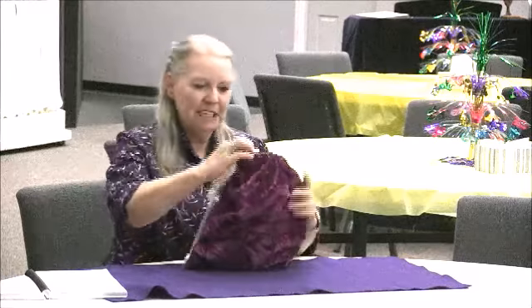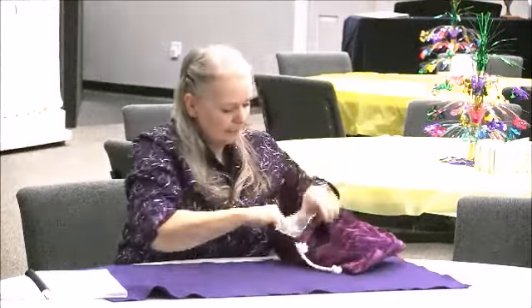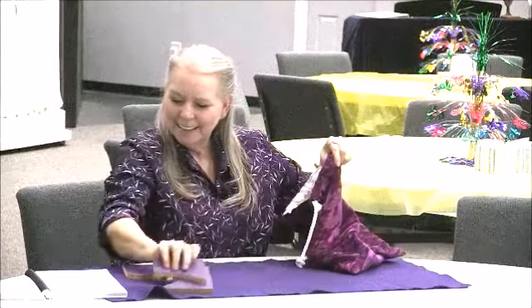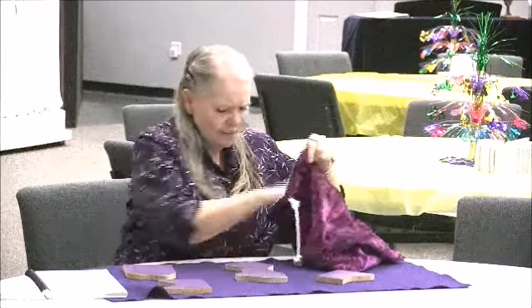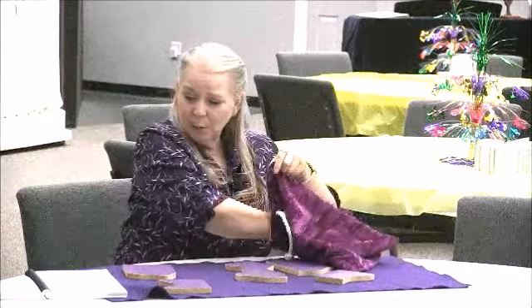I wonder if there's something inside. Let's see. Oh, look. I wonder what these could be. Maybe they're rough, too. And they're purple.